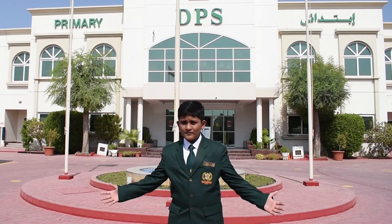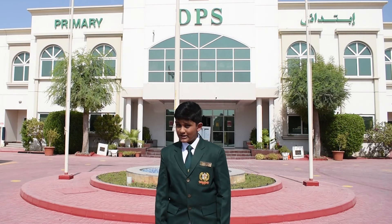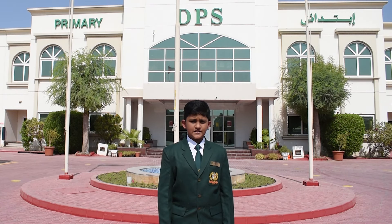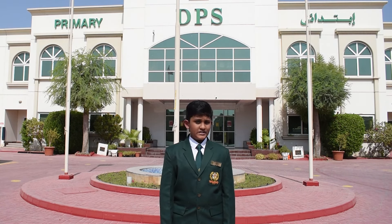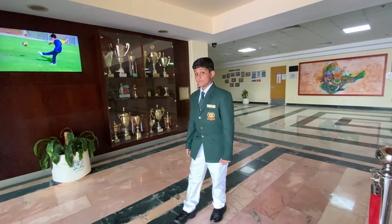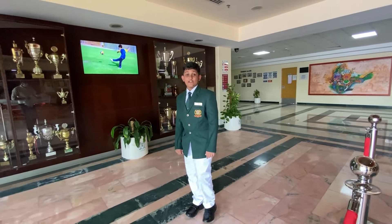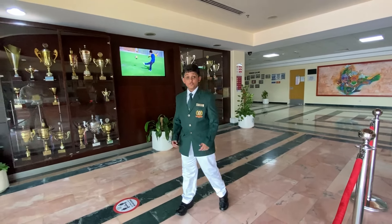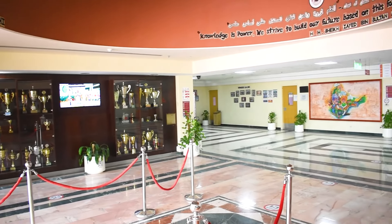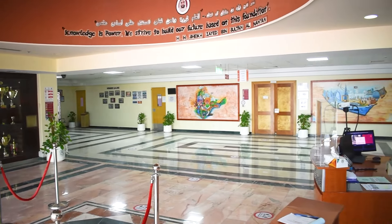Welcome to the Delhi Private School Sharjah. Situated on a 12-acre campus, the school has three buildings housing more than 5,000 students from KG 1 to Grade 12. I am Ruben Ajit, head boy of the primary wing, and I'm delighted to have the opportunity to show you around our wonderful school. The building is very large and impressive.